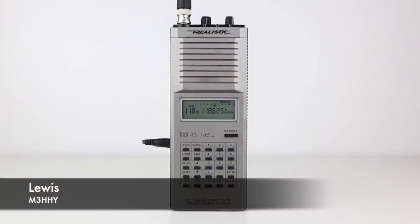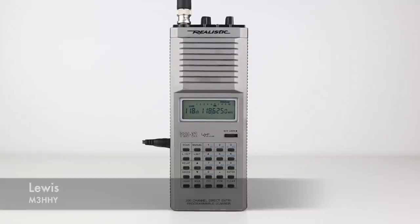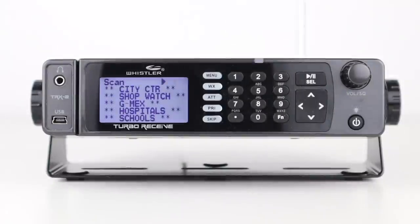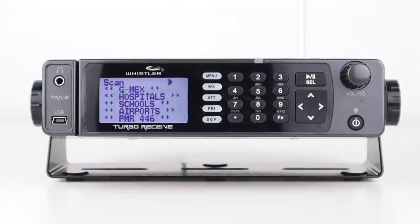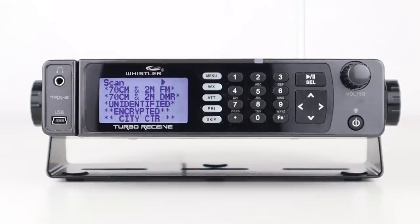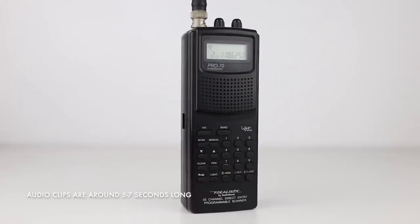The radio spectrum across the world is effectively managed so that as many users and systems can utilise it. Allocations are shoehorned in carefully to make the most out of the relatively limited space available. I get messages regularly from people who've bought scanners expecting to hear hit after hit of regular FM voice transmissions, but they're disappointed with all of the other strange and weird noises that seem to hog the bands. So I wanted to show you 10 of the common, strange and wonderful signals you'll hear on your VHF and UHF radio scanner and put a name to some of them.